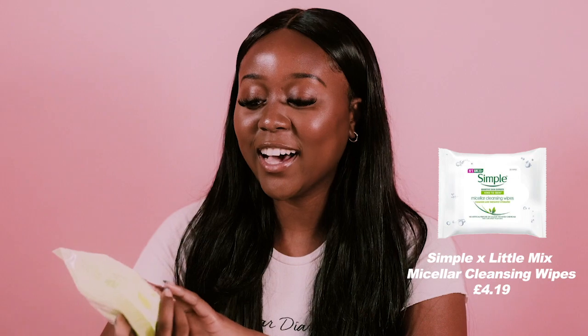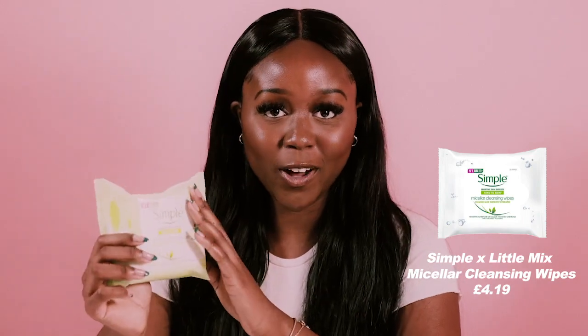First things first, when taking off my makeup I like to start off with makeup wipes. The ones I have here are the Simple Cleansing Facial Wipes. I like to use these to initially take off my makeup and then go in with a bit more intense cleansing. These are really good because they're perfect on a student budget and they do the job really well.